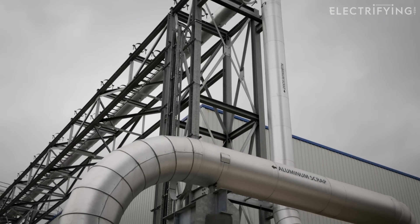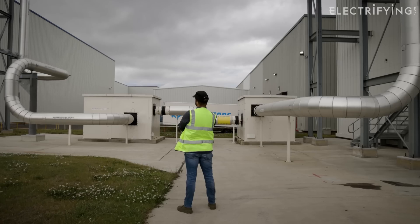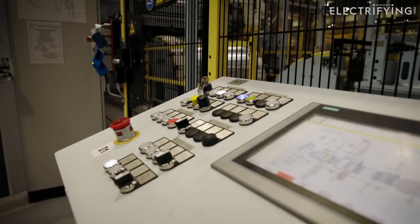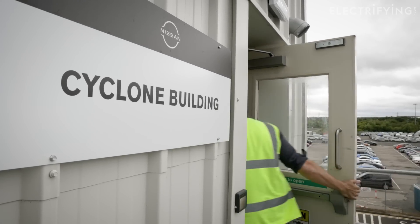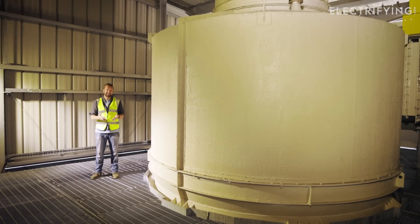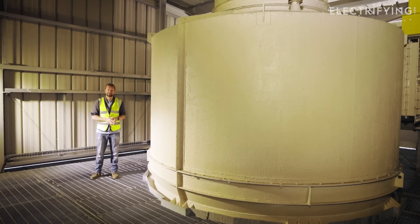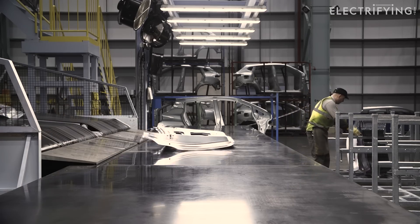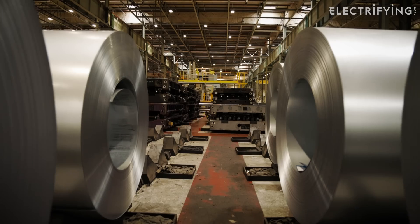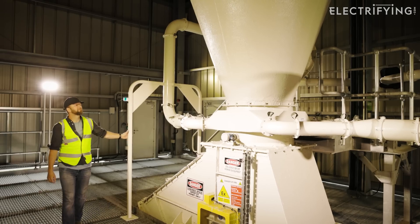So what is Nissan already doing? Well, there are the big things like this. This is called the Cyclone — it's an on-site sorting and recycling facility that can get through 7.4 tons of scrap metal an hour. So when you stamp out an aluminium bonnet or door and you have offcuts, they get sent here, graded, sorted and shredded so that the material can be used again, reducing waste and helping towards Nissan's sustainability ambition.